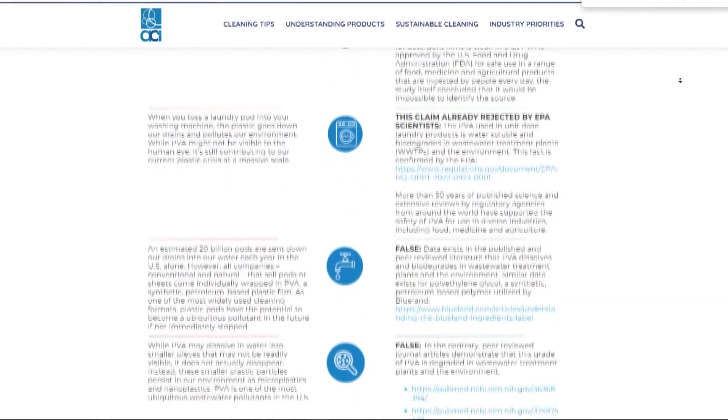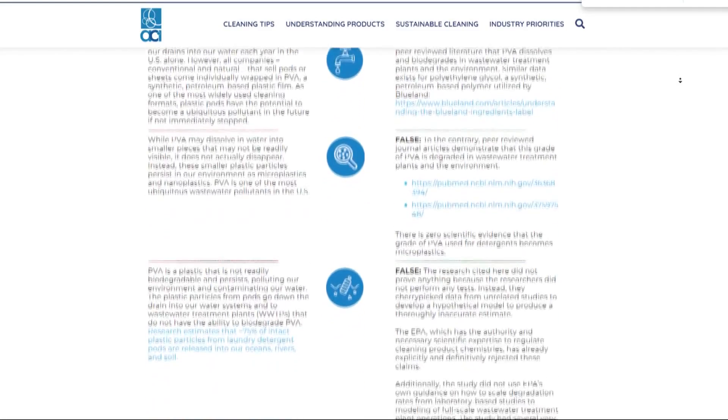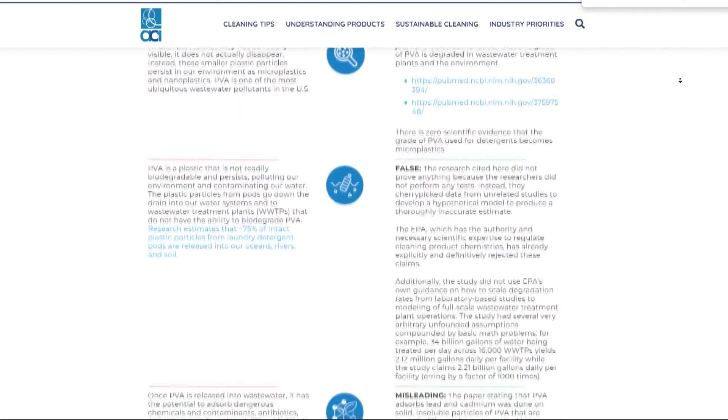The ACI disputes the findings and noted research funding from Blueland, a cleaning product company that does not use PVA. The ACI stated: "The more than 50 years of published science, including extensive reviews by regulatory agencies around the world, has supported the environmental safety and human safety of polyvinyl alcohol film."